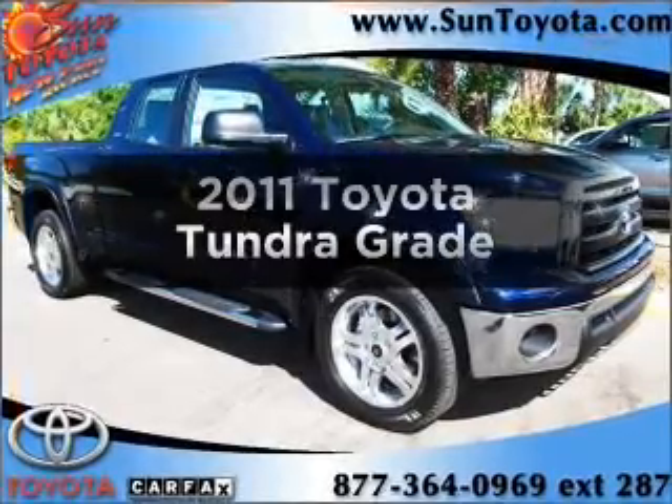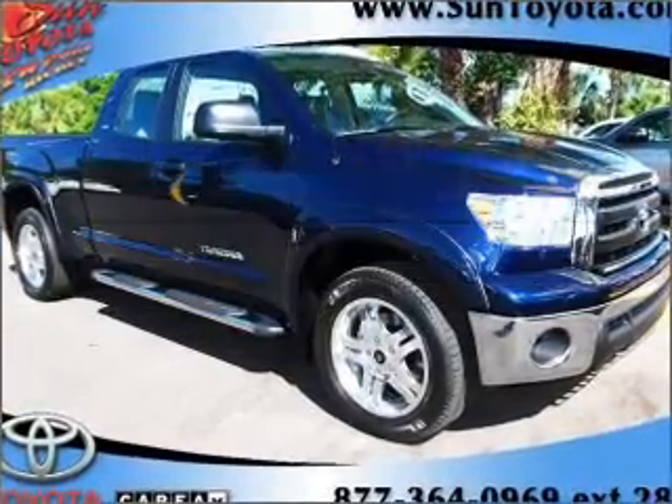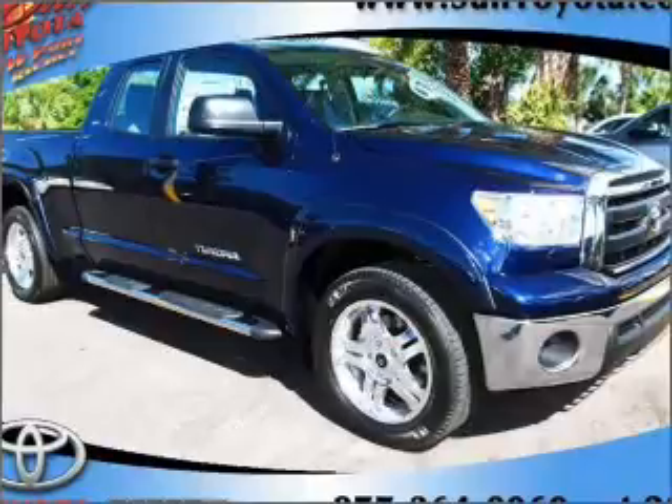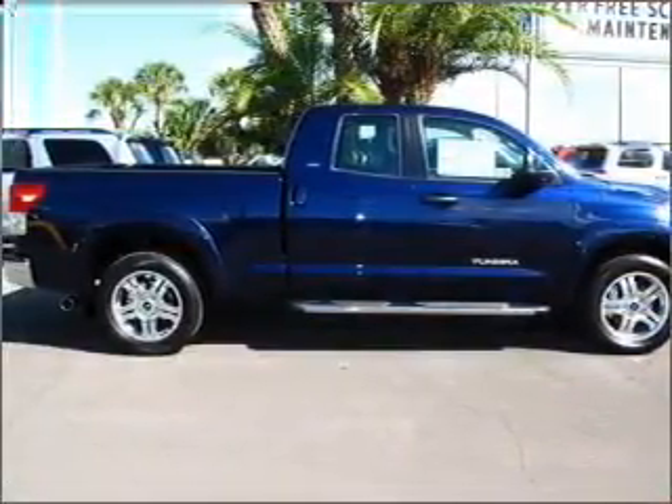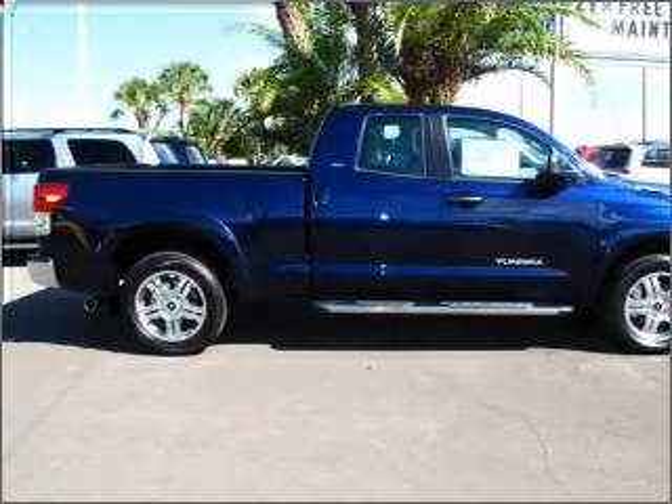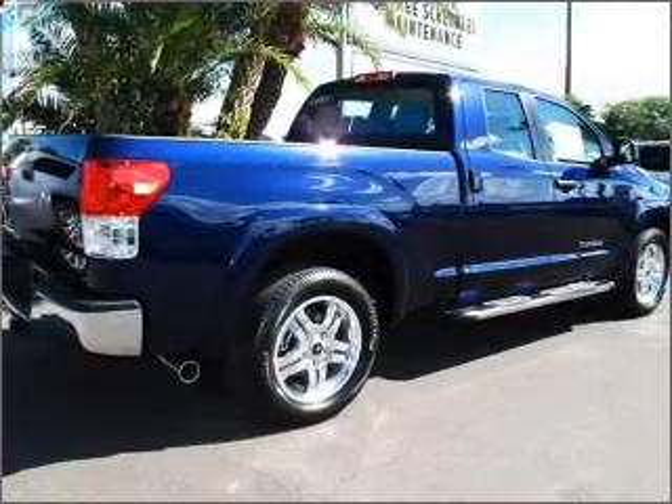Check out this 2011 Toyota Tundra. If you're looking for an automobile with great attributes, look no further. With a powerful 8-cylinder engine that responds smoothly to its 6-speed automatic transmission, the anti-lock braking system will keep you safe on the road.